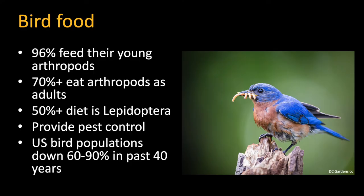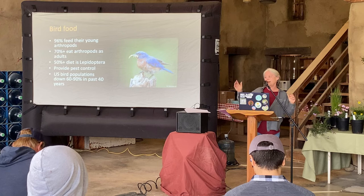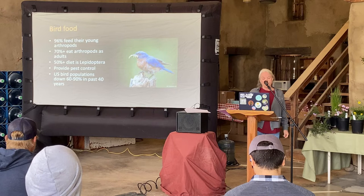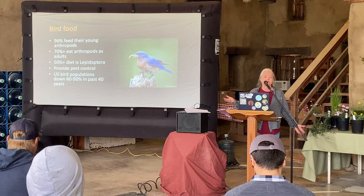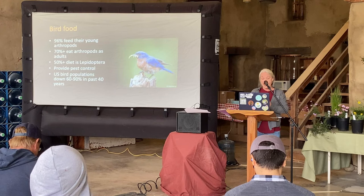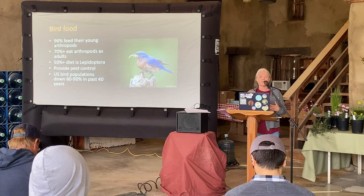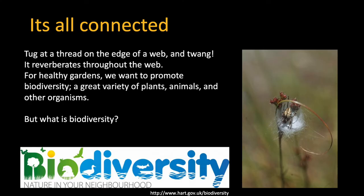For those of you who don't like insects — you probably like birds, right? Ninety-six percent of birds are feeding their babies arthropods: insects and related species. We tend to think of birds as seed eaters — we put out bird food, bags of seed — but a lot of them would love a big plate full of mealy bugs. Half their diet is moths and butterfly caterpillars, and those moths and butterflies tend to be really closely connected with the plants they feed upon. Everything is connected — you tug at one little piece of the food web and it reverberates throughout.